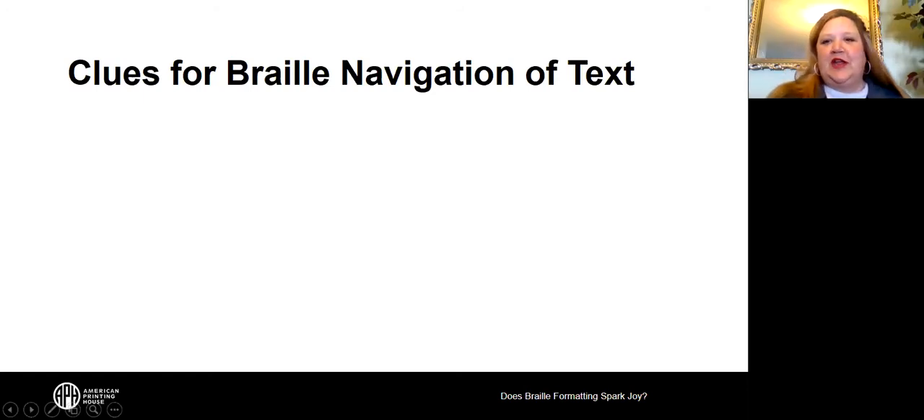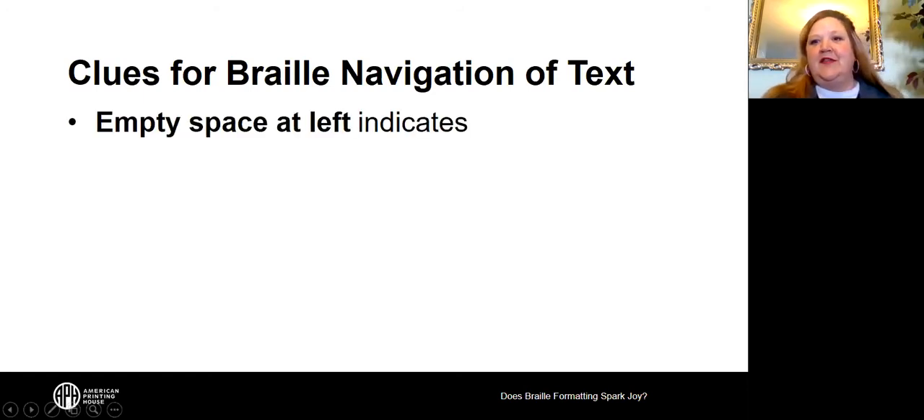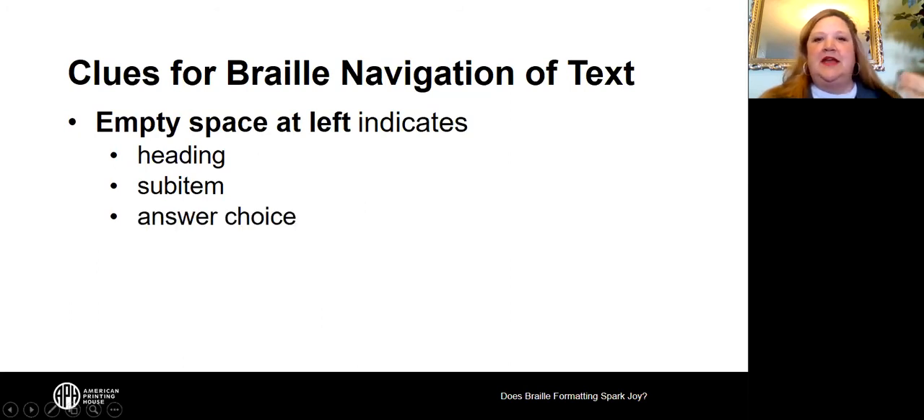Clues for Braille navigation of the text — if you have empty space at the left, that's usually an indicator for you. For headings, it could be a sub-item, list, or answer choice.